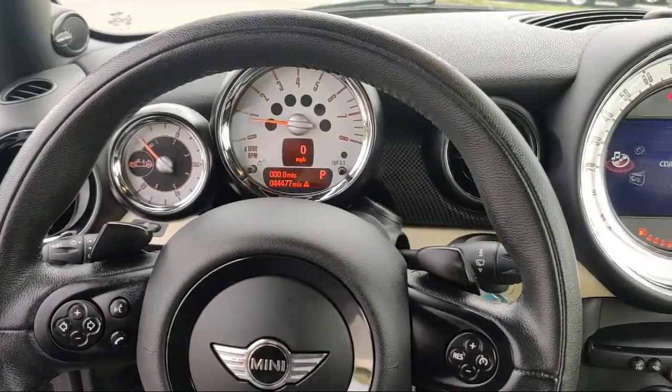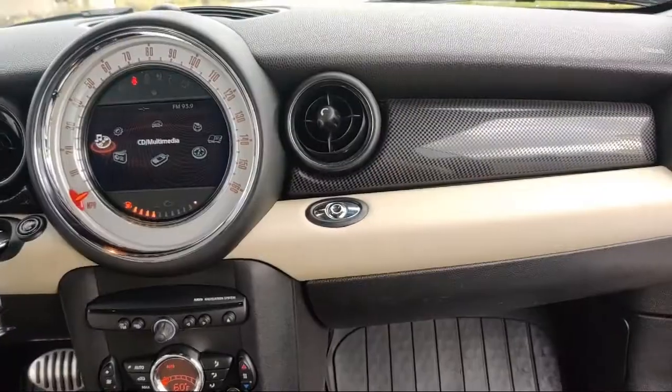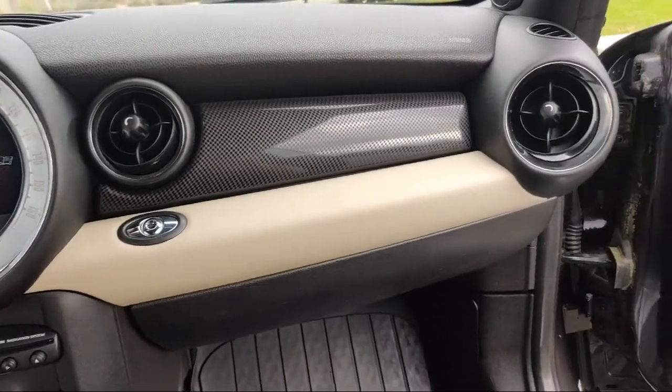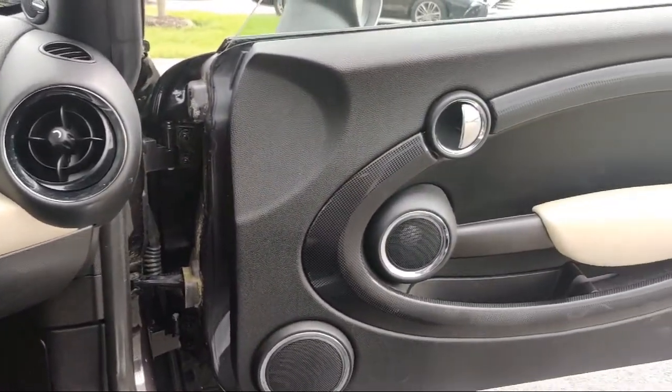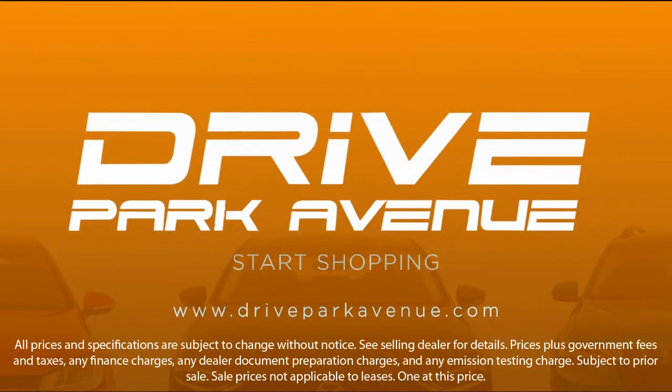Whether you want to shop 100% online using our online shopping tool, or visit us at one of our three convenient locations, we make it easy. Our inventory is sourced from our three Mercedes-Benz stores, so they are nice local trades that are fully serviced and backed with a national warranty.